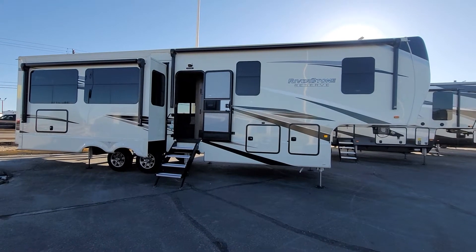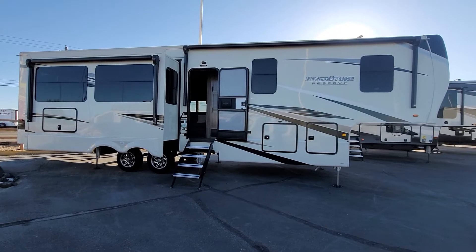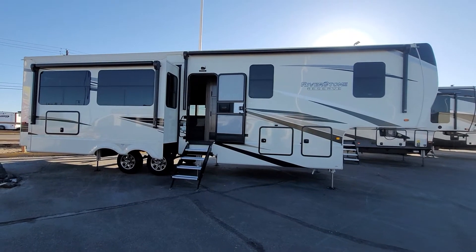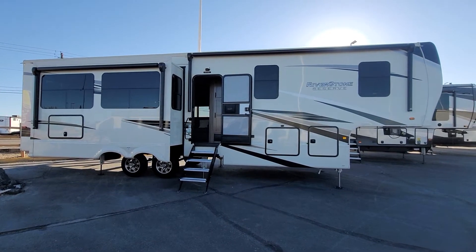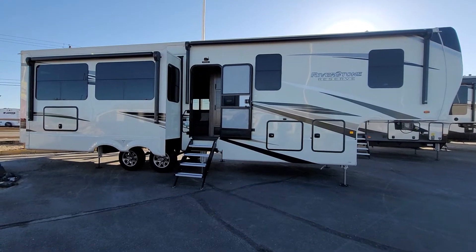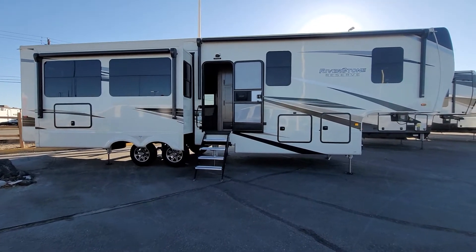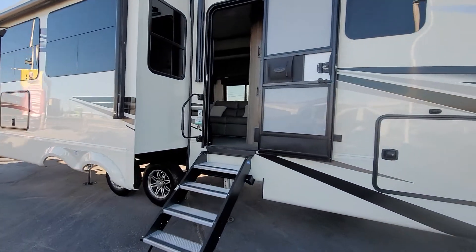Hey everybody, this is Craig at Happy Camper RV Sales in Idaho. This afternoon I'm at the Happy Camper Superstore, where we've got most of our fifth wheels. I want to show you a really quick, unpolished, unedited video on this Riverstone Reserve — the 3850 RK model. I really just wanted to make this video because this is the very last one we have. I want to show you before it's gone. It is super cool.